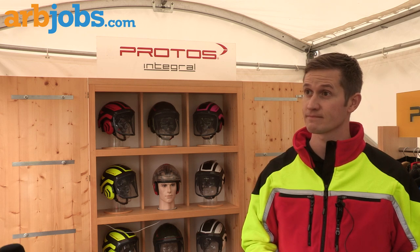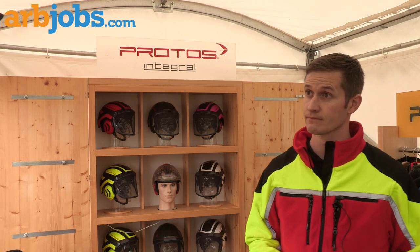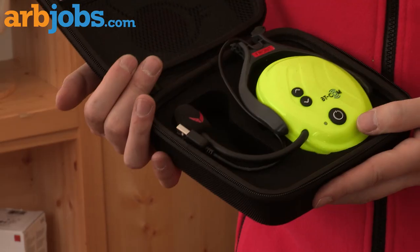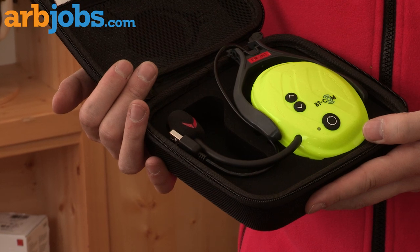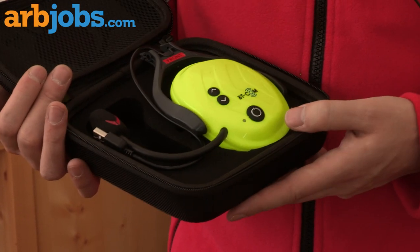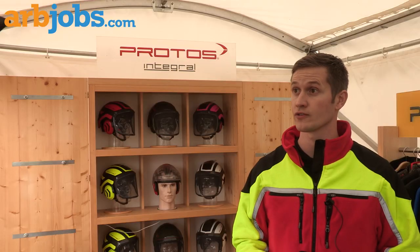So four people — do you tie that into the phone then, or is that just a system? You can add on phone as well. So four systems can be linked together. It links onto your Protoss helmet, and you can also link it to your mobile phone as well through Bluetooth technology to make and receive phone calls.